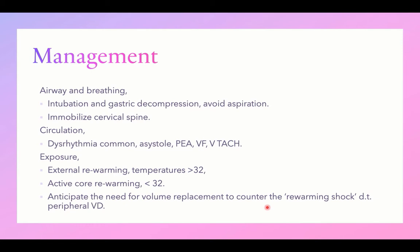Early management at the water site is very important in the outcome of drowning. Using the ABCD approach — airway and breathing: intubate the child and perform gastric decompression by nasogastric tube to avoid aspiration of ingested fluids.